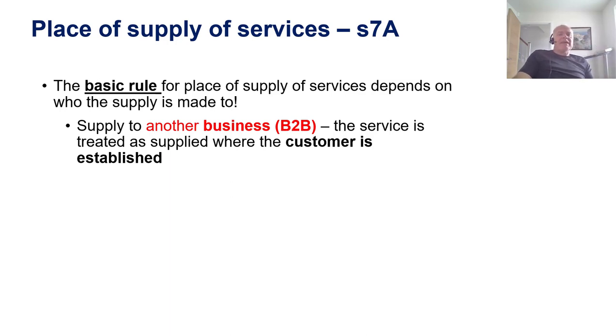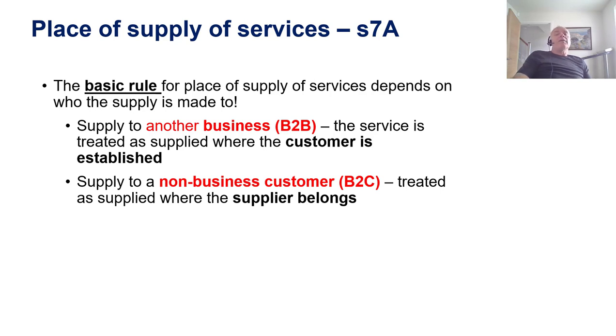There is a general rule to determine the place of supply of a service, and it depends on who the customer is. If the customer is another business — what we call a B2B, a business-to-business supply — then the place of supply is where the customer is established. On the other hand, if the person receiving the service is not a business, they are a consumer, and we have a B2C supply. Then the place of supply is where the supplier belongs.